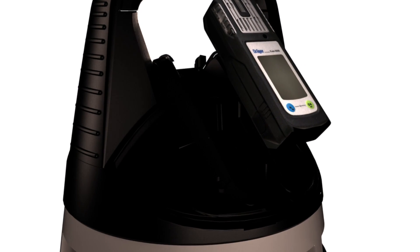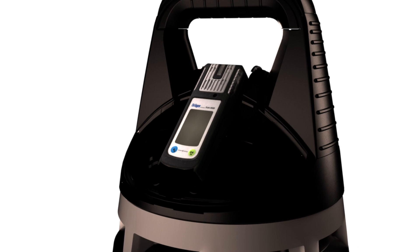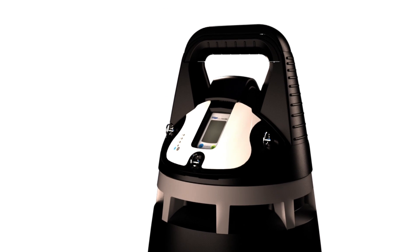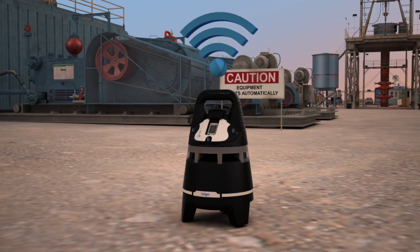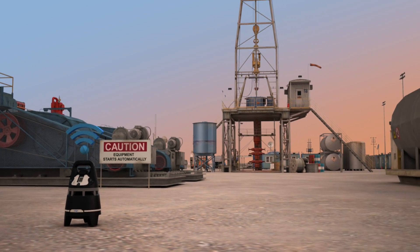That's why a Drager X-Zone 5000 series monitor is naturally the centerpiece of every Drager X-Zone 5500. The X-Zone 5500 transforms the X-Zone 5000 series monitor into an innovative wireless area monitoring device, making it particularly useful in natural resource extraction applications.